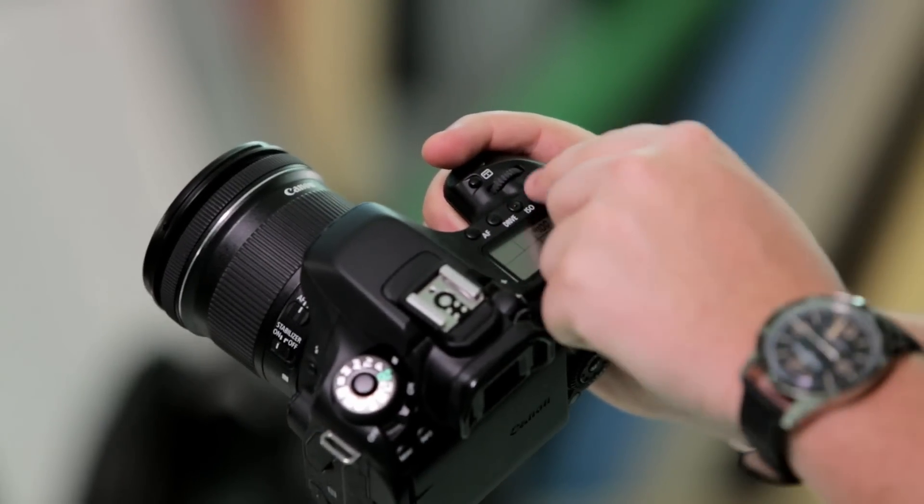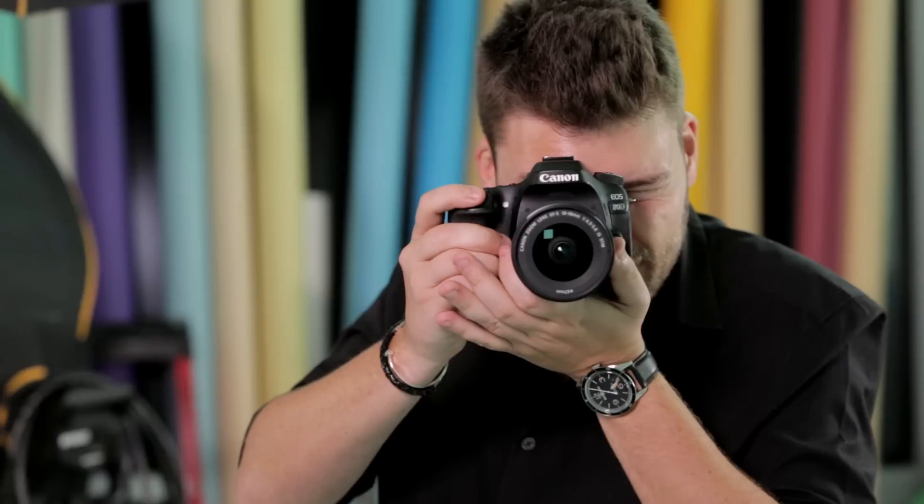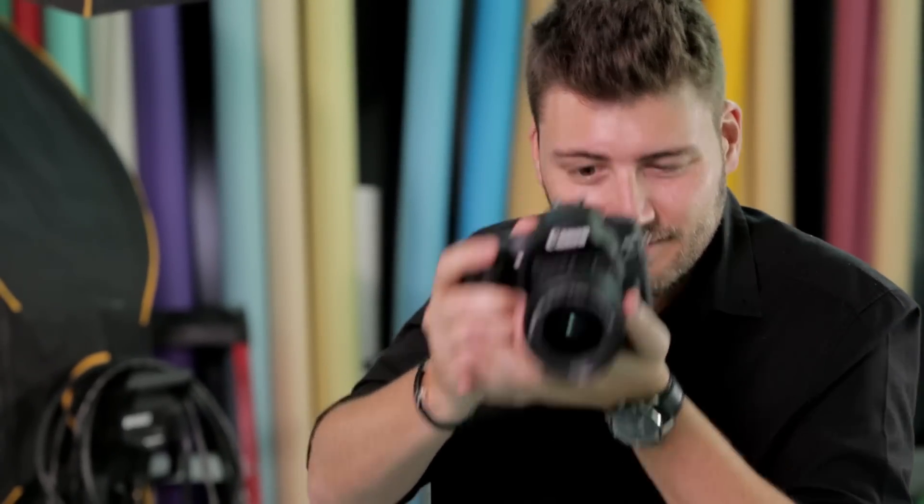All in all, the Canon 80D has superb image quality, especially when shooting video. The Wi-Fi and NFC features are clever and useful, and the swiveling touchscreen is the icing on top of this digital cake. And while it is bigger than your average point-and-shoot camera, its excellent autofocus more than makes up for that. In short, it's no surprise that this camera is favoured by just about every YouTuber out there.